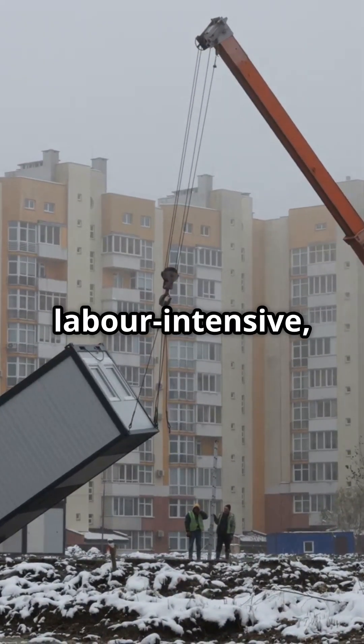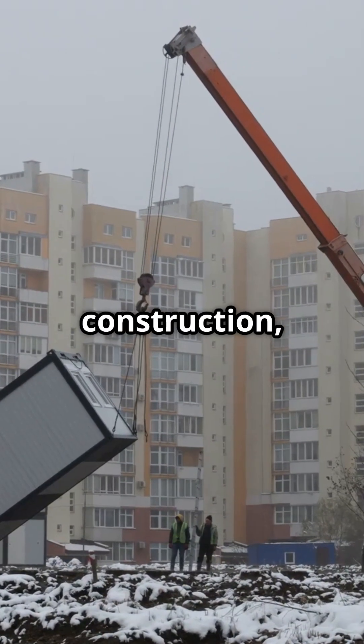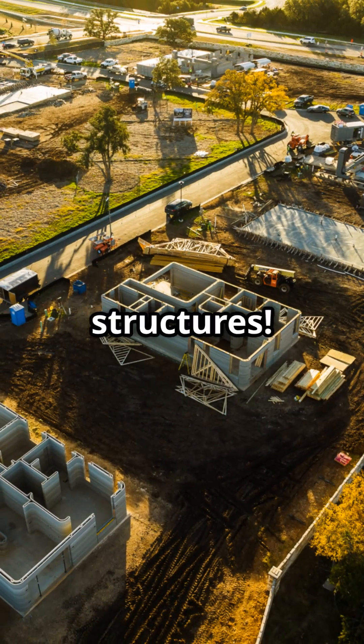It's faster, less labour intensive and super energy efficient. Think volumetric construction, panelised systems and even 3D printed structures.